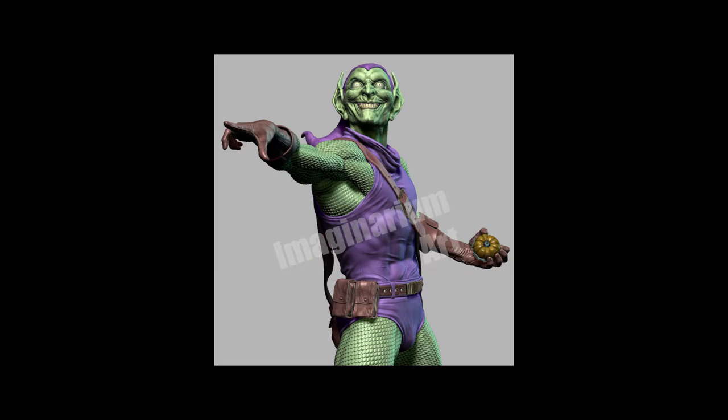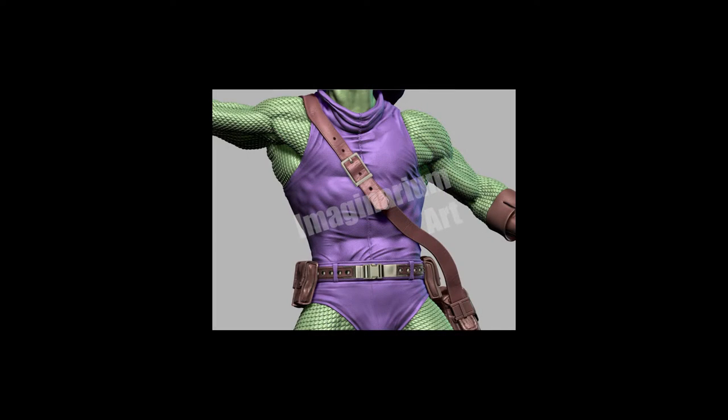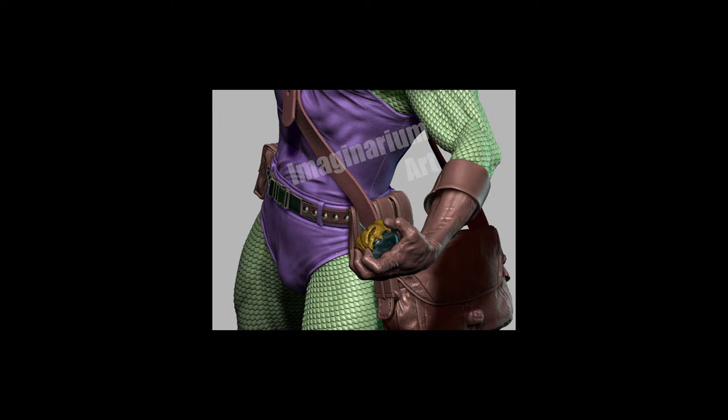Now we have some stuff from Imaginary Arc — Green Goblin. They're completely retooling it and redoing the pose. Previously he was on his sled. Sideshow is also doing one on a sled, and there's a custom one on a sled, so Imaginary Arc probably saw all that and decided to do something different. He's going to be pointing with his sled coming over the top and separate from him — a different take on Green Goblin. Really cool, very classic look with lots of good details.